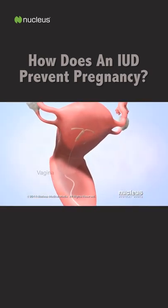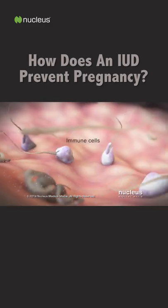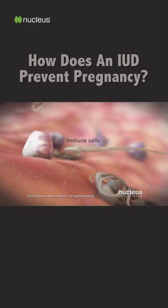Both types of IUD cause mild inflammation of the uterine lining, which releases immune cells and chemicals that kill sperm.